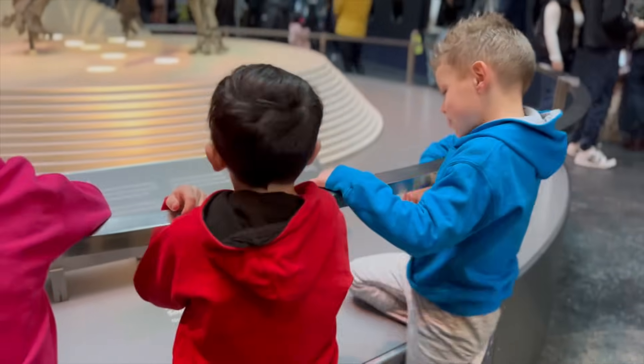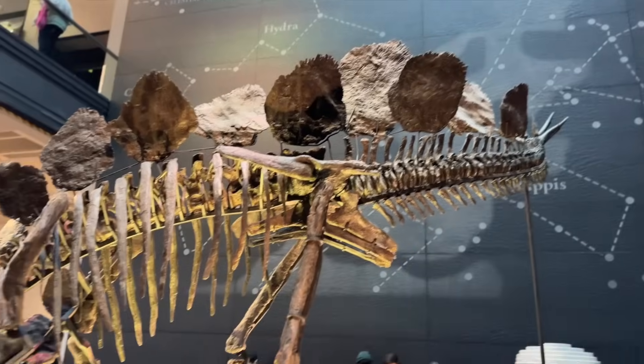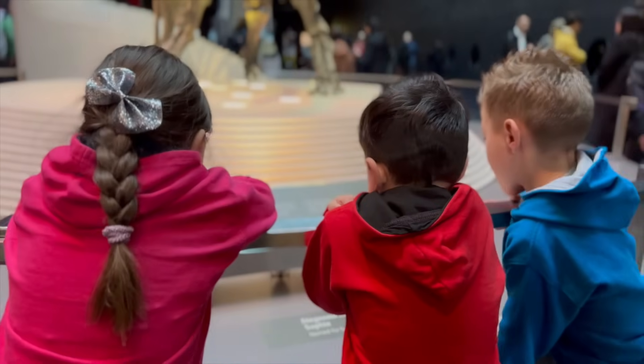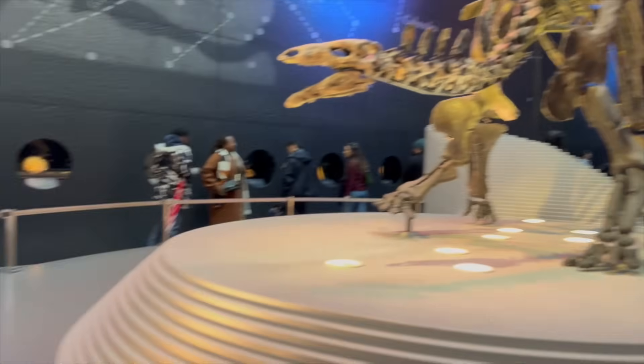Stegosaurus! Lorenzo, check out the Stegosaurus skeleton. Its bony plates were like natural armor. Yeah, and it had a spiked tail too. It's like a real-life dinosaur knight.